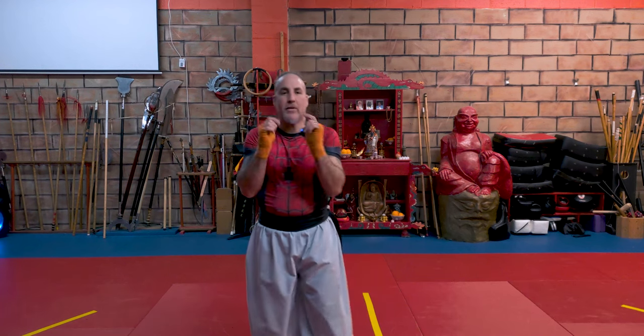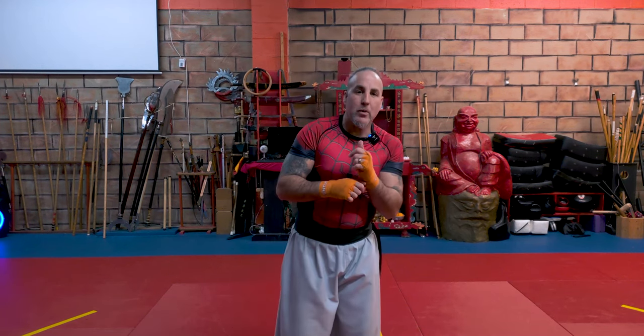Hey guys, what's going on? It's Chief of Greg here with the Authentic Island Kung Fu School. Today we're going to be going over Mythbusters Roundhouse Kicks. Are they effective? How can we utilize these tactics in our modern day time?